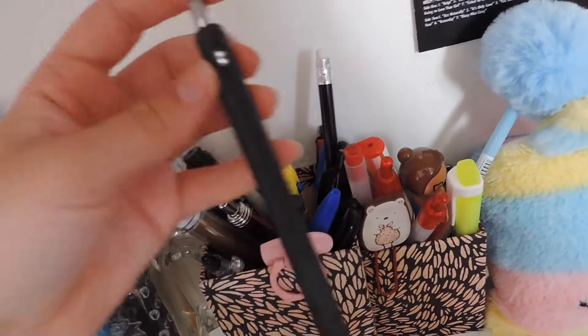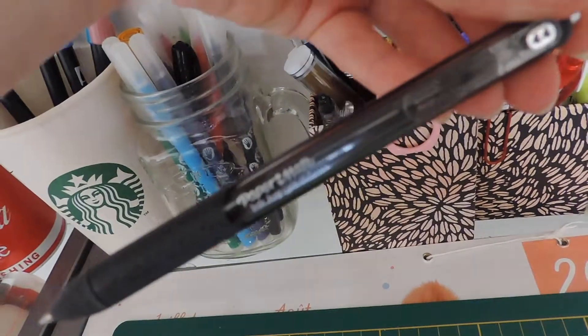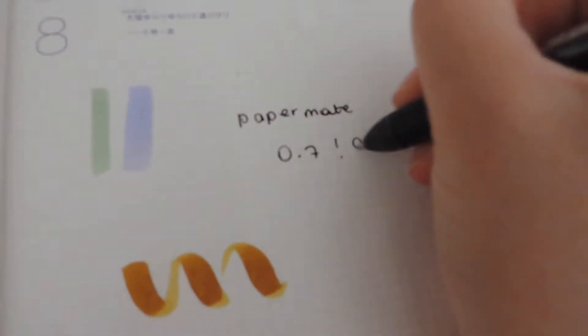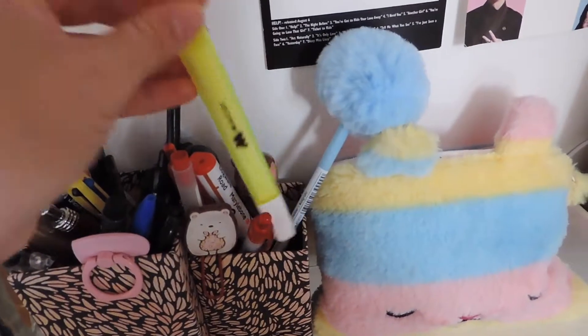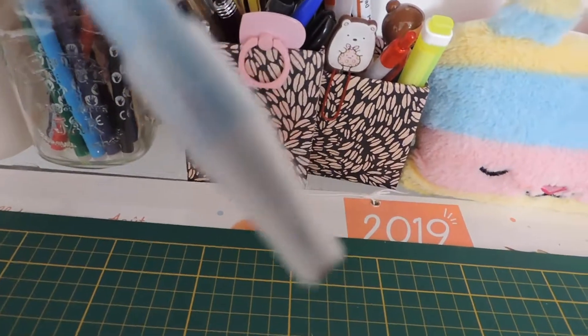This pen I really like — it's a gel pen from Paper Mate. It's really nice. And here is a pen I got from a friend — it's a ballpoint pen, I barely use it, but I think it's pretty so I keep it for decoration.